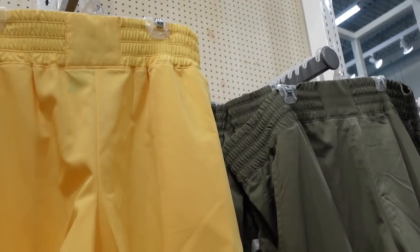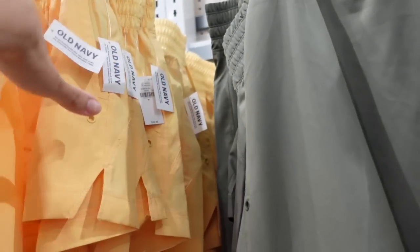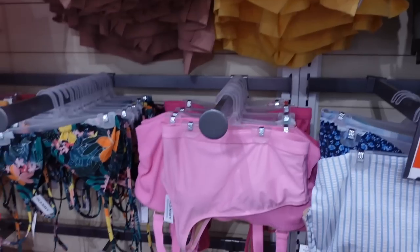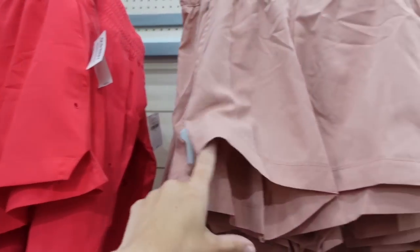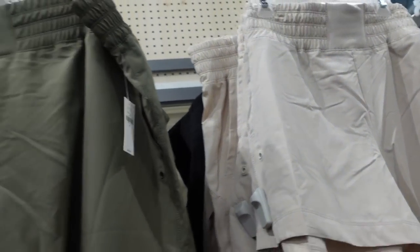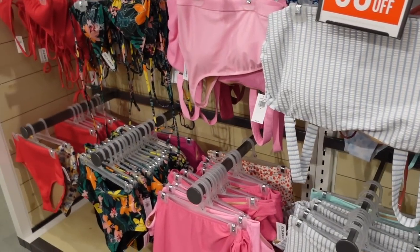Also seeing new colors in the oversized smocked waistband shorts — reminds me of Free People, with a side pocket, little slit, and flowy fit in the back. These work great as bathing suit cover-ups. In corally red, pink, yellow, green, khaki, and black. Regularly $26.99.